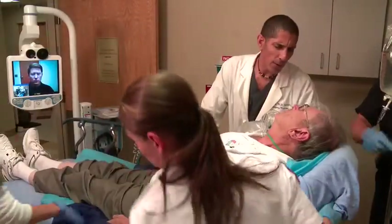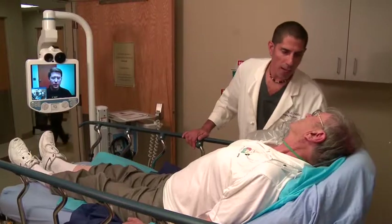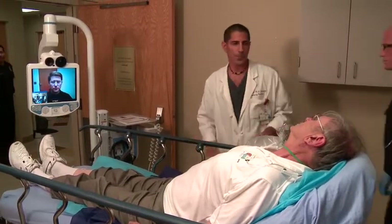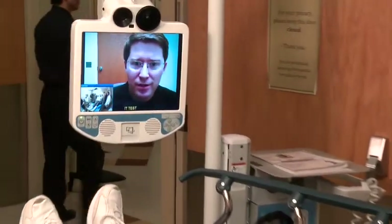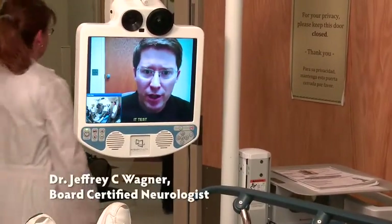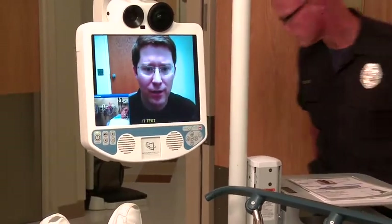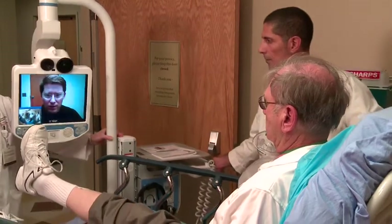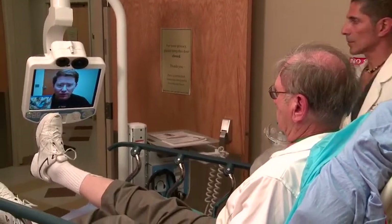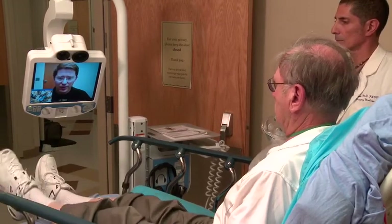What are you feeling? Do you have any pain anywhere? No. Okay. We have Dr. Wagner here, he's going to be talking and asking you some questions. Is it true that you were normal about two hours ago? With live two-way audio, video conferencing features and camera capabilities as well as access to remote medical devices, a neurologist can conduct a detailed evaluation of the stroke patient even though he is not in the room with the patient.